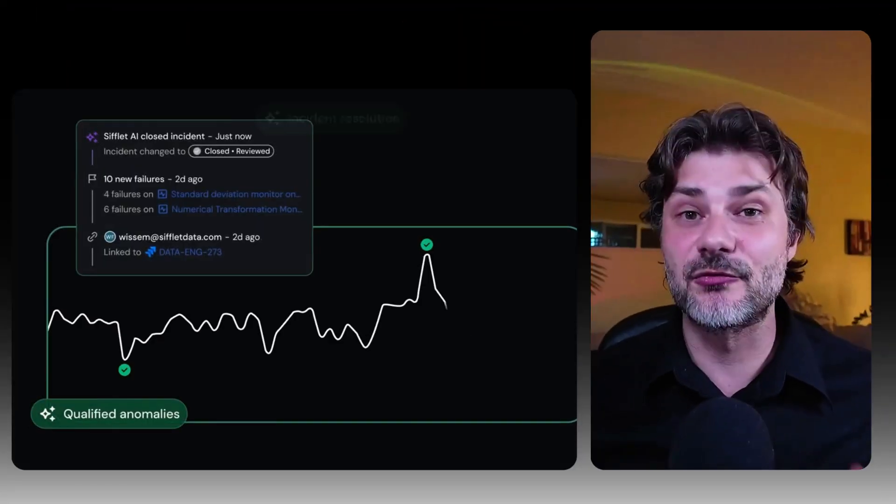Forge scans your history and writes the first draft. Code rationale reviewer. Done.